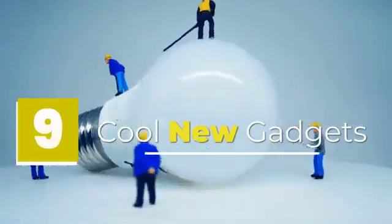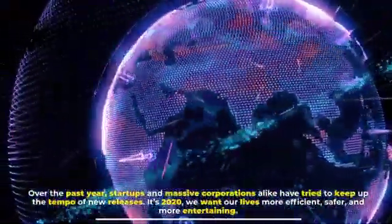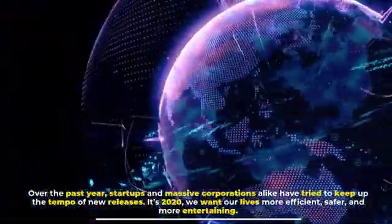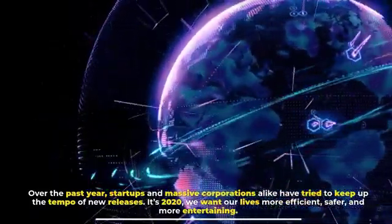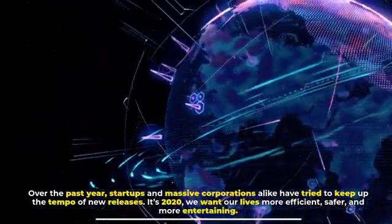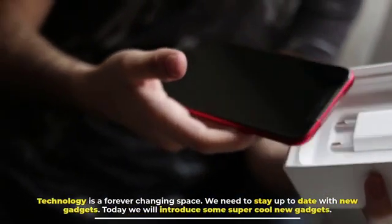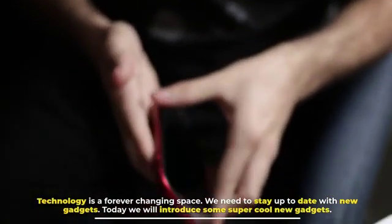9 cool new gadgets: over the past year, startups and massive corporations alike have tried to keep up the tempo of new releases. It's 2020 — we want our lives more efficient, safer, and more entertaining. Technology is a forever changing space, and we need to stay up to date with new gadgets. Today we will introduce some super cool new gadgets.